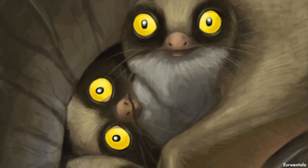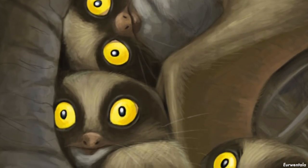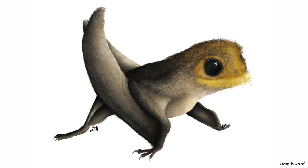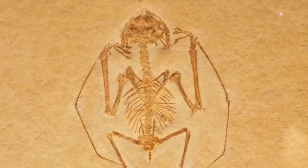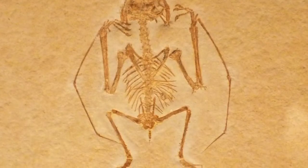Anurognathus had very large eyes. In 1975, the eye sockets were mistaken for antorbital fenestra — skull openings that in most pterosaurs are larger than the orbits, but in Anurognathus they are smaller. The eyes pointed forward to a degree, providing some binocular vision. Most of the skull consisted of bone struts, and its tail was comparatively short, allowing it more maneuverability for hunting.